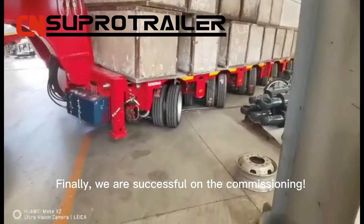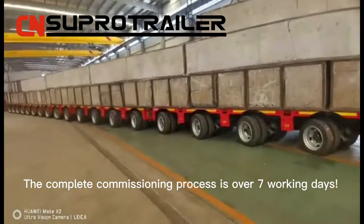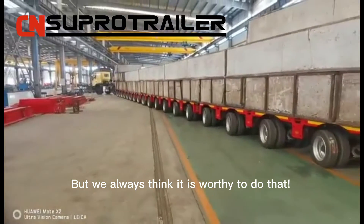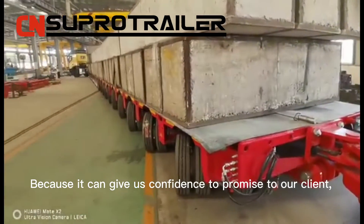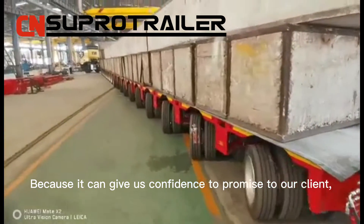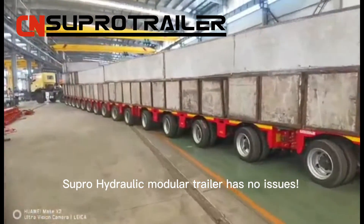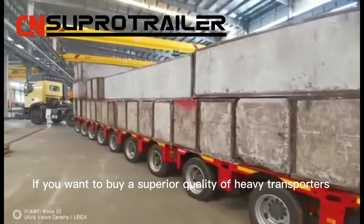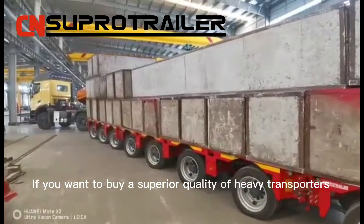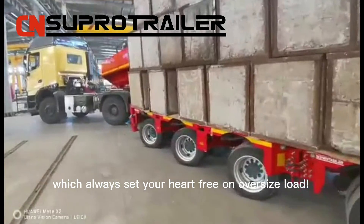Finally, we are successful on the commissioning. The complete commissioning process is over seven working days, but we always think it's worthy to do that, because it gives us confidence to promise to our clients that Super Trailer hydraulic modular trailers have no issues.